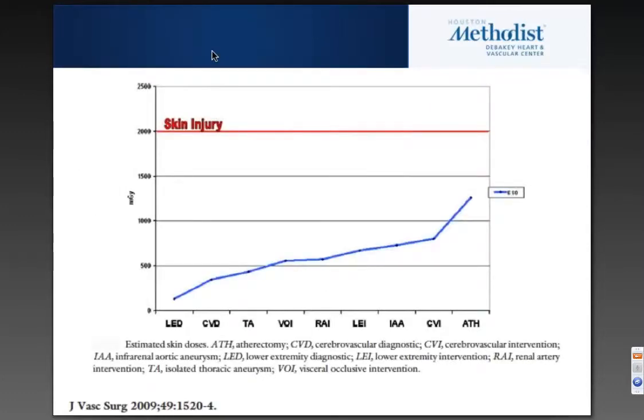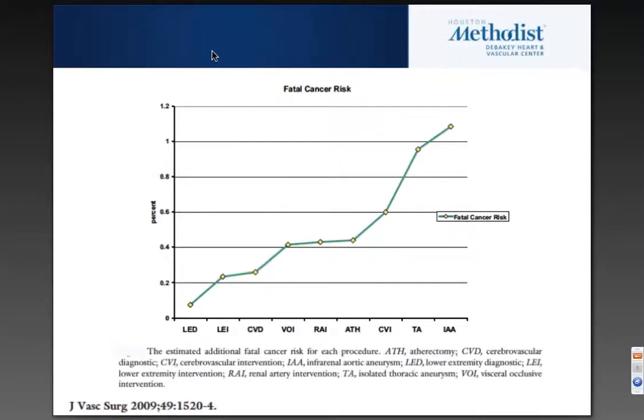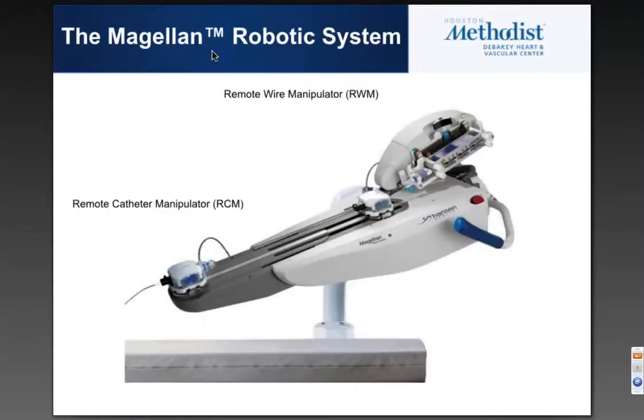If you look at radiation injuries, they're cumulative and they're permanent. When we start talking about more complex procedures, potentially if you can remove the whole component of driving to the site of interest, you could also reduce the amount of radiation you're exposed to. This is just an image from a 2009 publication looking at skin injury and the predicted fatal risk of cancer.